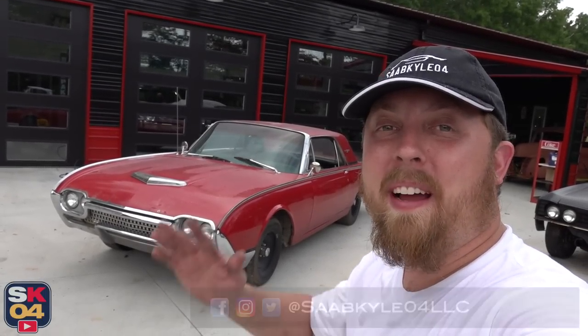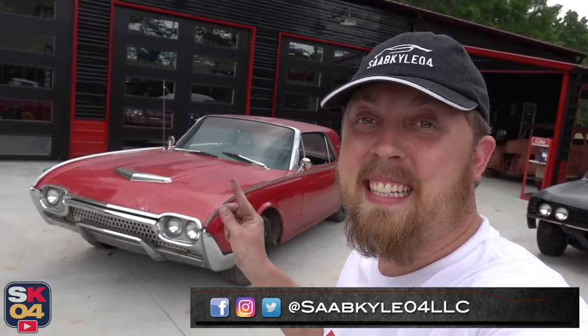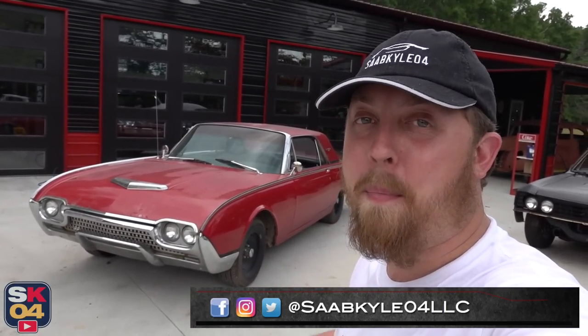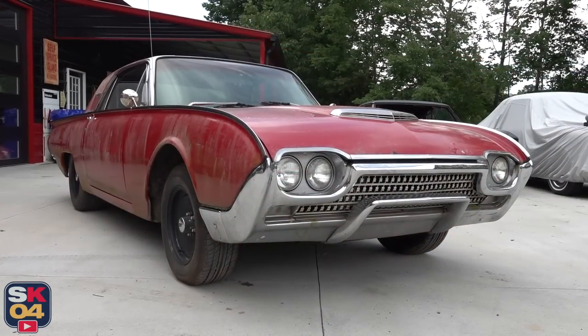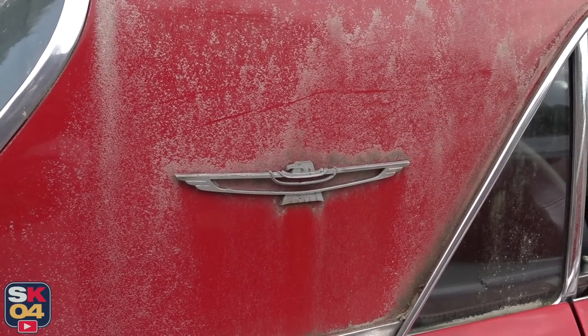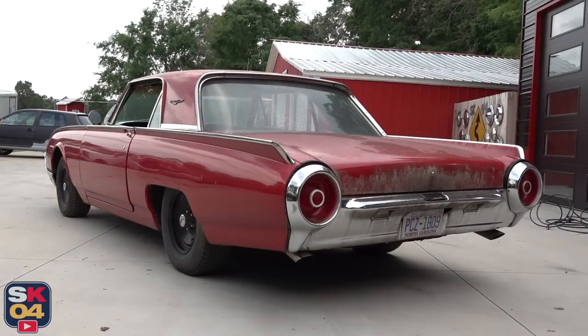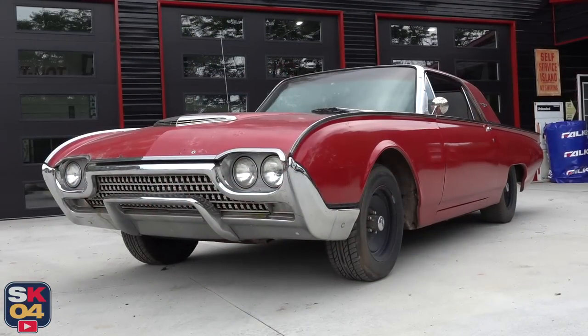Hey everyone, how's it going? Thanks so much for tuning in. Behind me is a 1962 Ford Thunderbird — a super cool car that belongs to my friend Mikey. This thing has been off the road for a number of years. We think it's due to an ignition switch, but we're not 100% sure. My buddy Joe and I brought it over to the shop so we can do a bit of a deep dive and figure out what's going on and hopefully get this thing running again, because I know Mikey really wants to drive it.